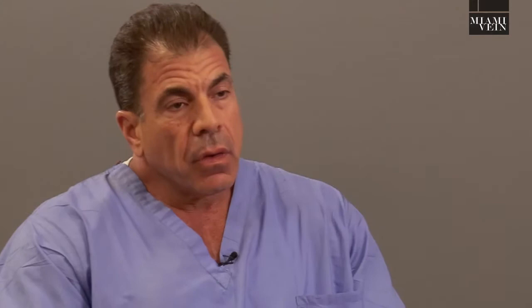The causes of DVT or blood clots can be divided into inherited or acquired, meaning you have a genetic trait you're either born with, or something that you pick up later in life, like after a major surgery or major trauma.